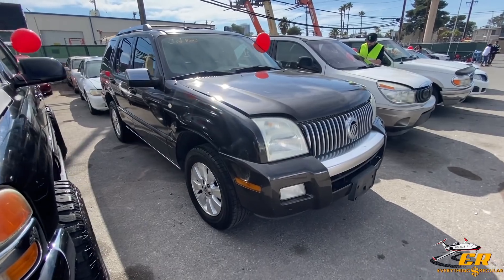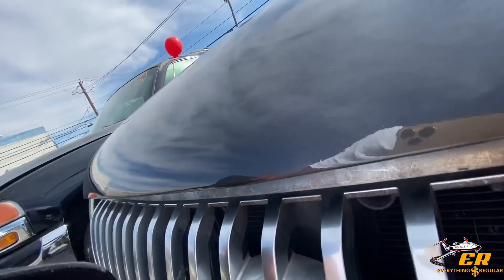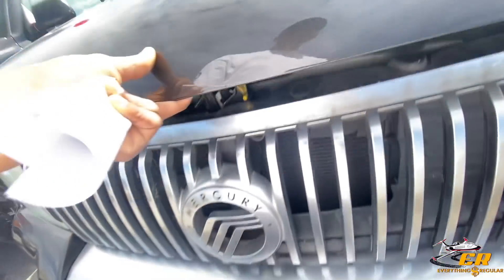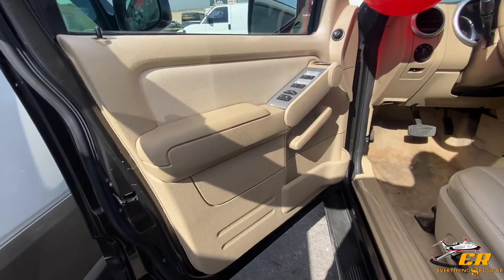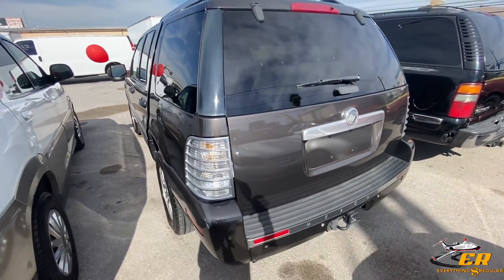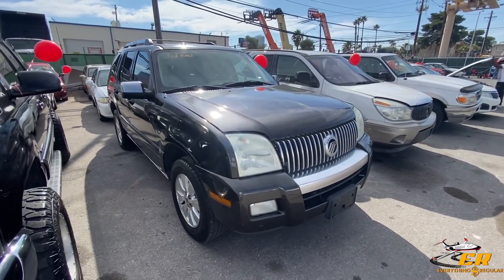We got an '06 Mercury Mountaineer, 150,000 miles, third row, looks pretty good. The front looks like it might have been painted over at some point in time. Underneath the hood does look really good in here — looks like they cleaned it up pretty nicely. The front end looks like it might have been painted over. The inside does look really good, but it smells kind of like a dead cat — like a house full of cats. The interior looks really good but honestly it smells like death in there. If you can get over that smell and bring some incense, you might be good. Let me know what you think in the comments below.